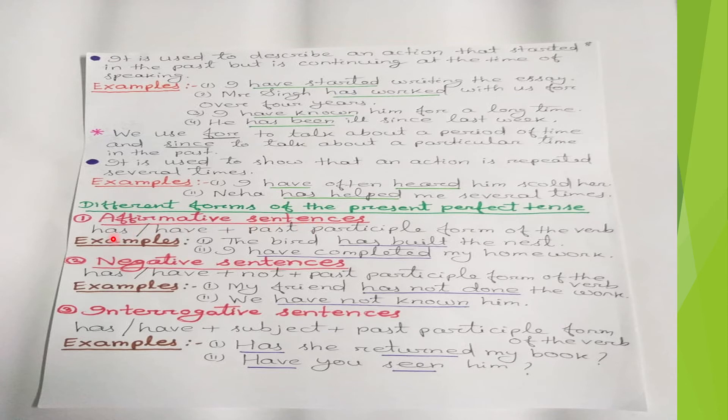For affirmative sentences, the structure is: has/have + past participle form of the verb. For example, 'The bird has built the nest' and 'I have completed my homework.' With third person singular we use 'has,' and with first and second person singular/plural and third person plural we use 'have' plus the past participle.